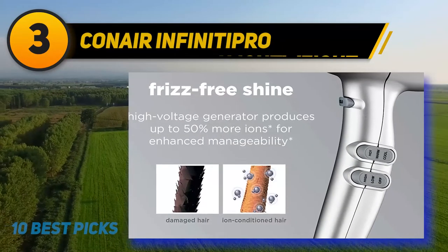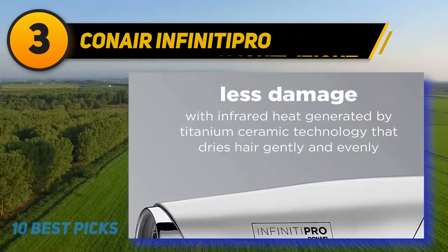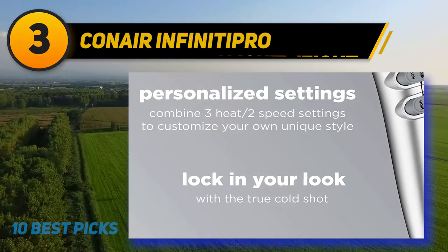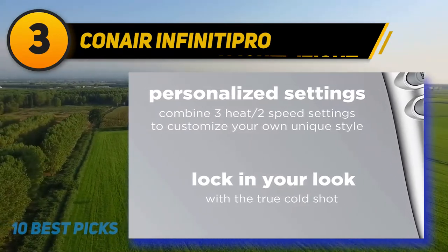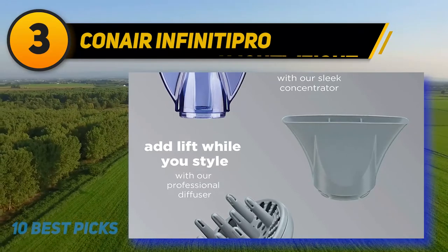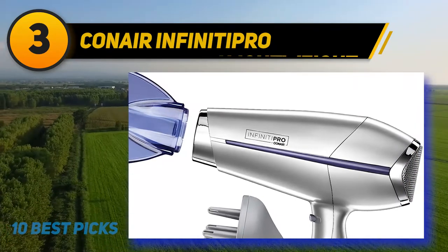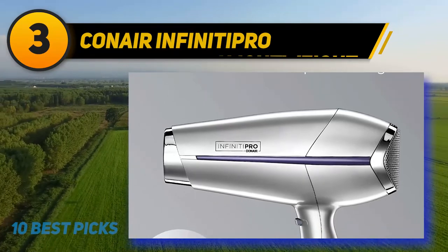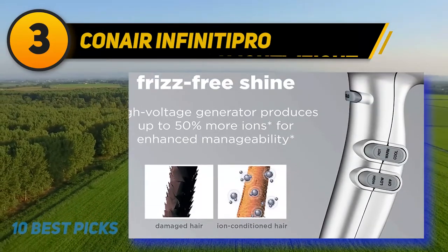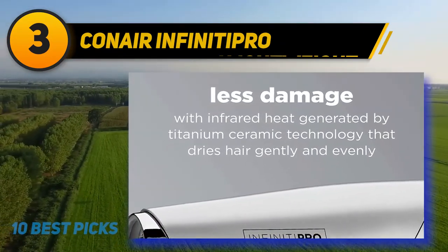At number 3: the John Frieda Frizz Ease Full Volume Hair Dryer. If you're someone whose hair tends to get a little angry after applying heat, you'll want a dryer that stands up to the frizz while protecting your strands. With a lightweight motor, a high-voltage advanced ionic generator, titanium ceramic coating for even heat distribution, and a cool shot setting to lock your style in place, you'll be set with a dryer that protects hair with each use. It comes with two diffusers and one concentrator. While it gets high marks for performance, it doesn't have the best track record for durability.